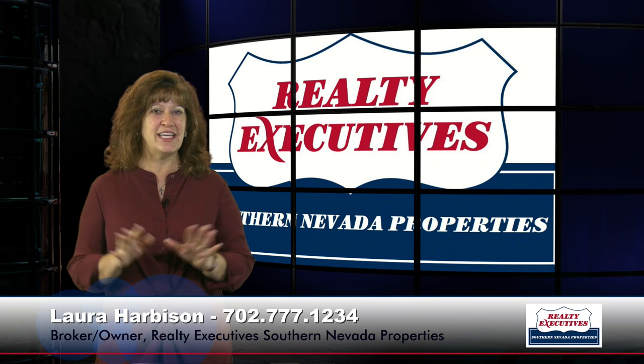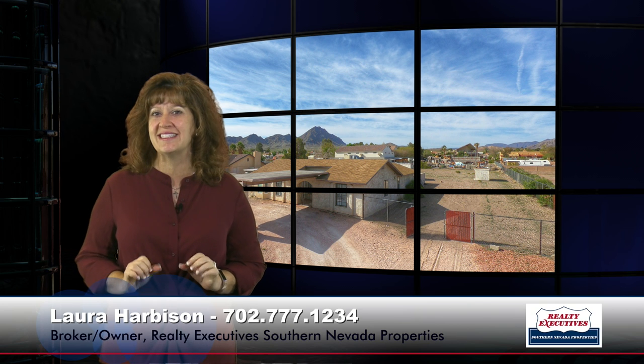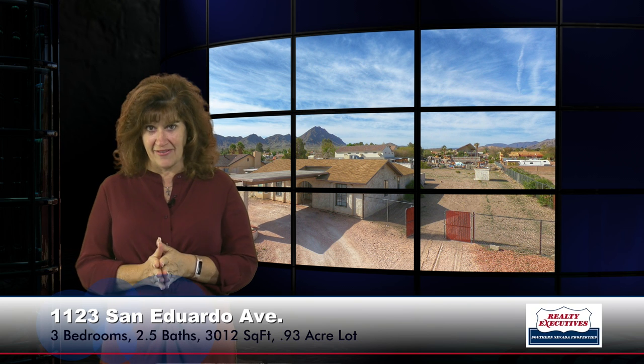Today I'm here to take you on a tour of 1123 San Eduardo Avenue in Henderson, Nevada. This property is located in Mission Hills Estates, which is a custom development.